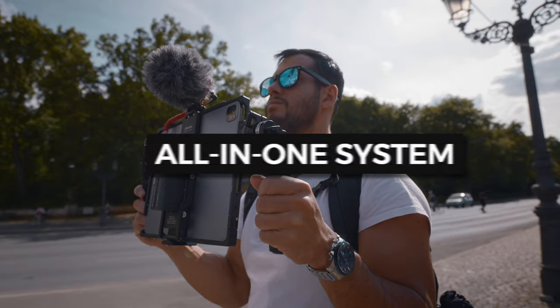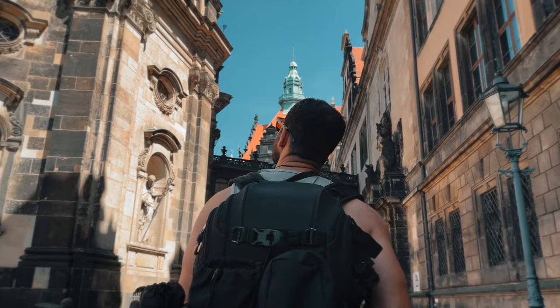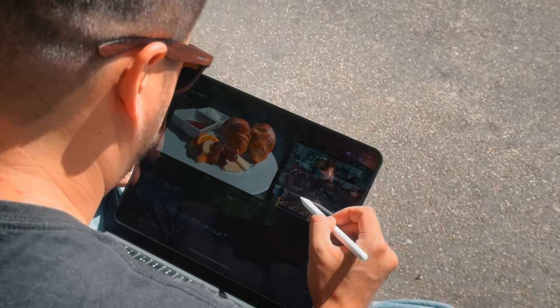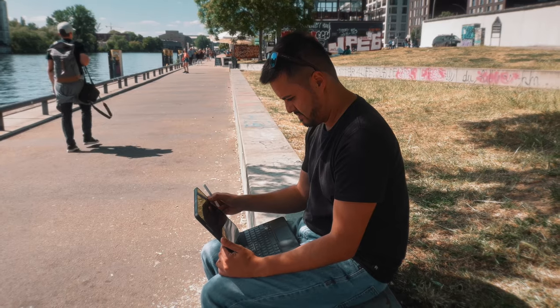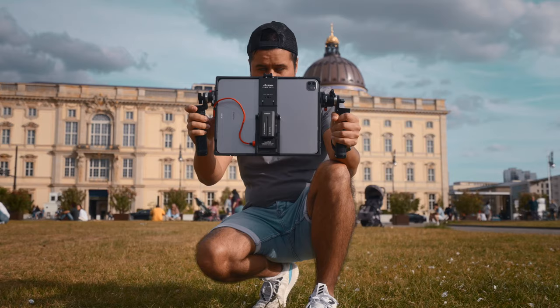A big reason why mobile filmmaking has gotten so popular is that it's an all-in-one system, making it easy to shoot, edit, and share quality content on the go. So a few weeks ago, I took the iPad with me on a trip to Berlin with my brother to discover the city and created a short little video that I filmed and edited on the iPad. Parts of it were also filmed on the iPhone, and I'm gonna share the video with you later in this video.